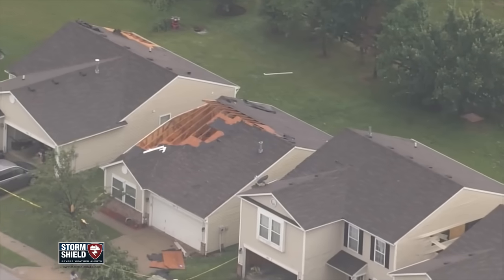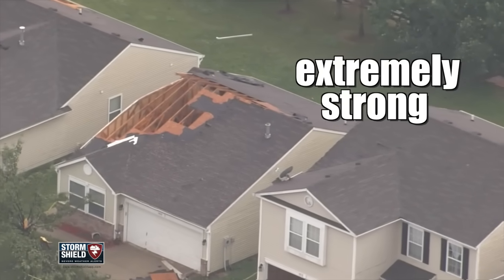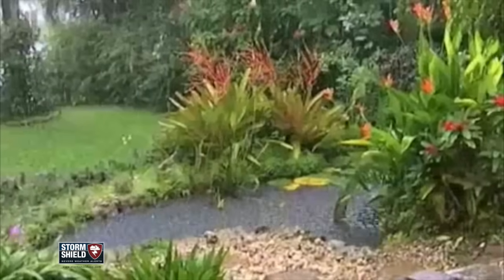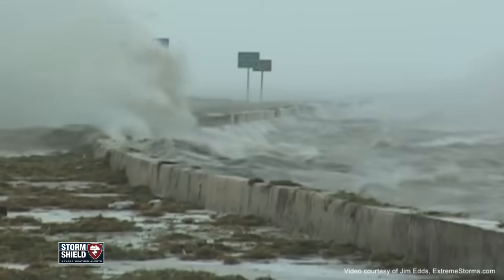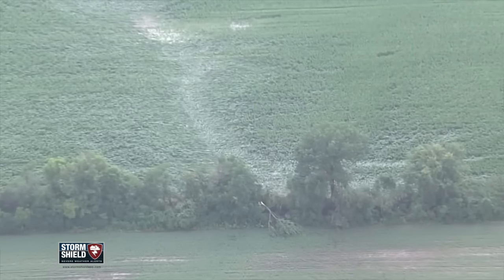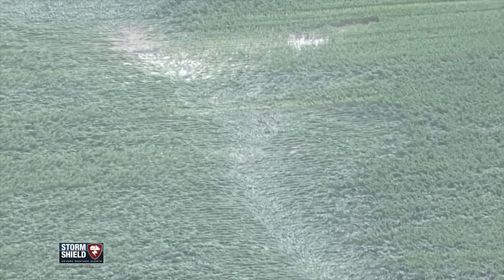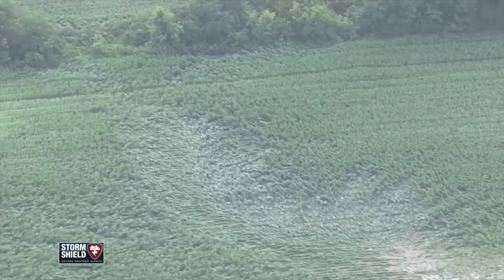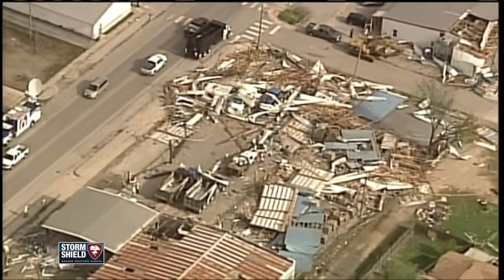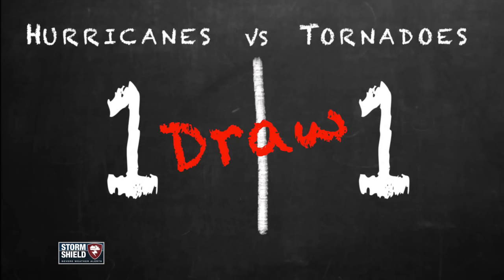Tie ball game. Next round — what does more damage? Tornadoes do all their damage using those extremely strong rotating winds. Hurricanes, however, come with a triple threat: strong winds, heavy rains, and storm surge bringing huge waves crashing onshore, causing more flooding. But even so, tornado and hurricane activity can vary from year to year, and study after study has shown that on average they're both equally damaging and deadly. This one is a draw.